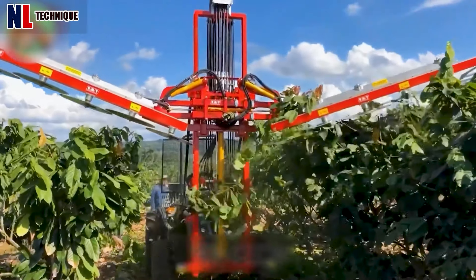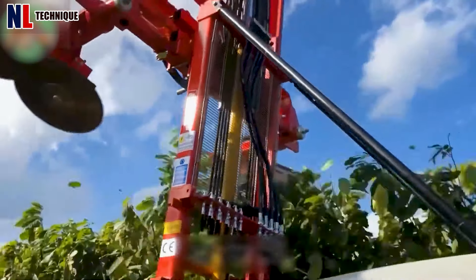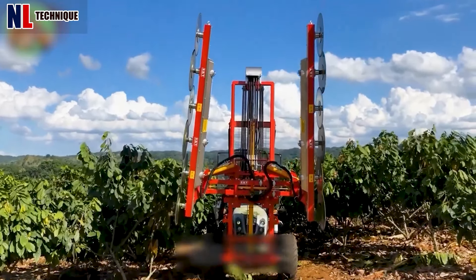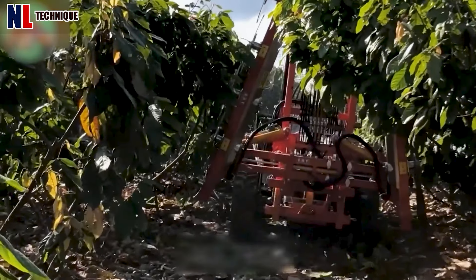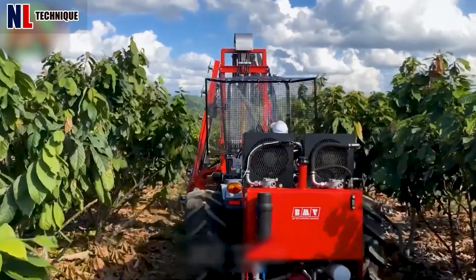The BMV FL-500P trimmer prunes efficiently, handling both dry and green branches across two rows simultaneously. It uses U500 Weya discs for branches up to 15 cm and knives for green branches up to 3 cm.